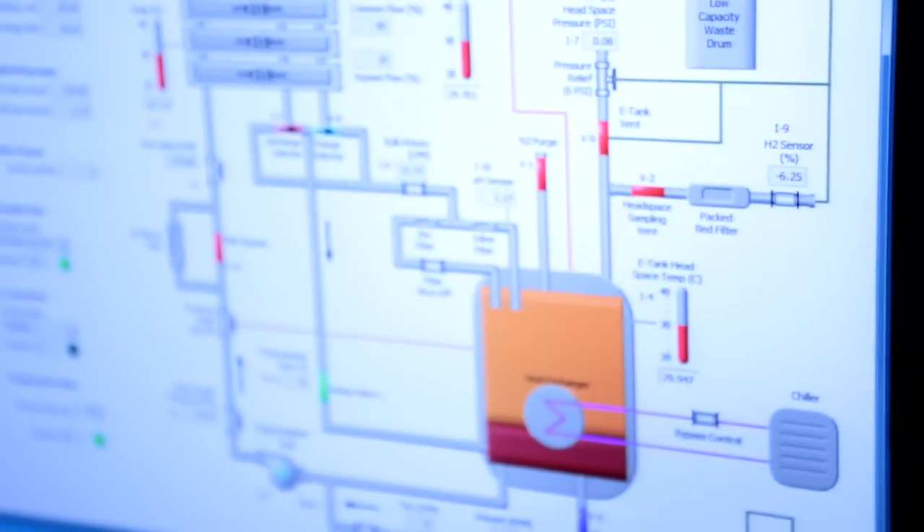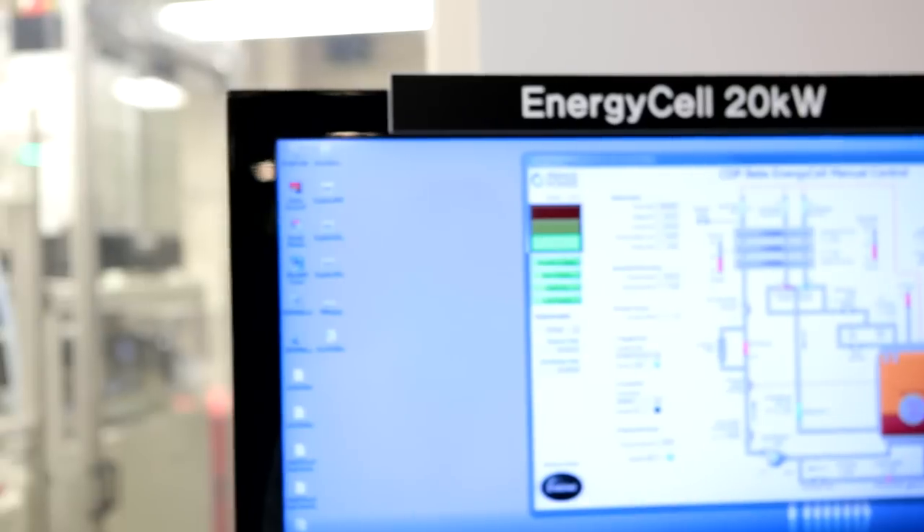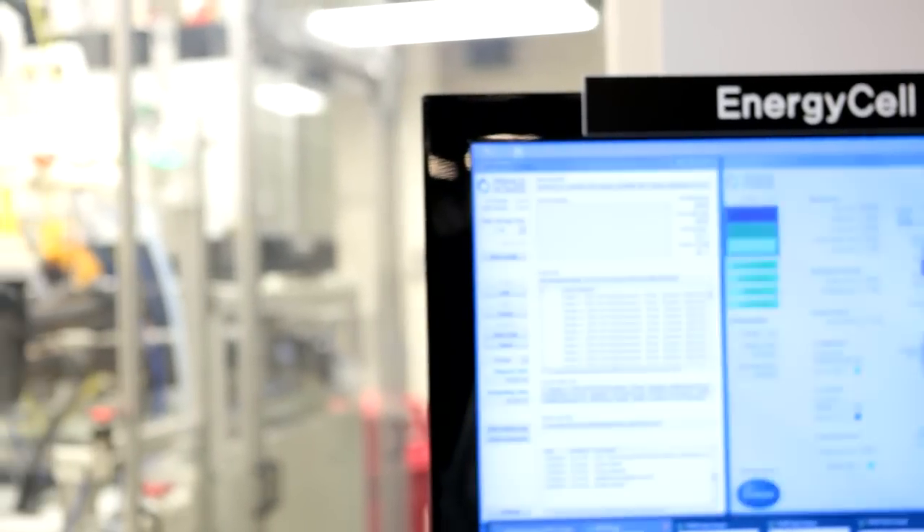We are building a microgrid to do two things here at Miramar. Number one is to smooth the energy flow and reduce the overall load in the middle of the day, and importantly, we'll be able to show that we can run this building for 72 hours, because it is safe, it is very low cost, and it can be installed quite quickly. The challenges that the Department of Defense face are ultimately challenges that the nation is going to face later.